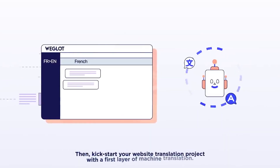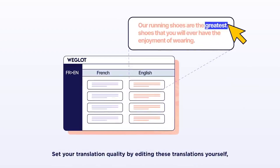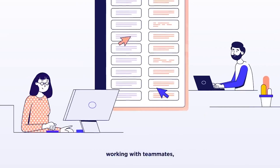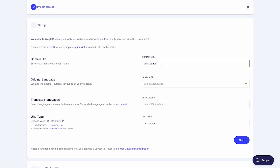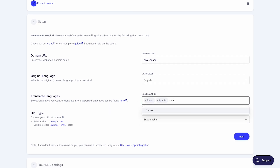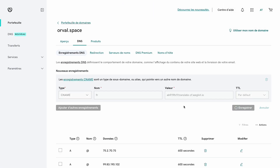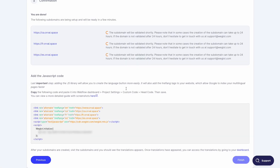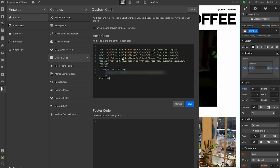Now it's time to introduce our sponsor for this video: Weglot. Weglot is a solution that allows you to translate your whole website and display multilingual content in minutes — no development effort needed. The integration is simple and can be handled by anyone on your team. In our case it's perfect because the website needs to be in English, Spanish, French, and Catalan. Setting up Weglot is super easy — it really takes a few minutes. You set up your domain, give the original language, select the languages you want to translate, and set up the DNS. There are just three DNS records to add for the three extra languages.